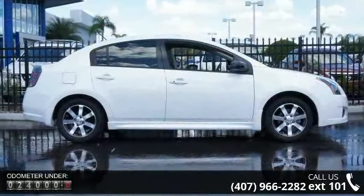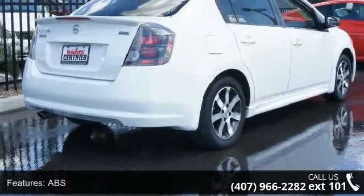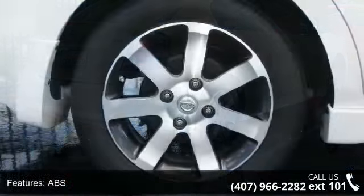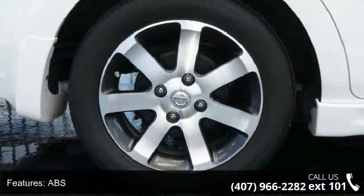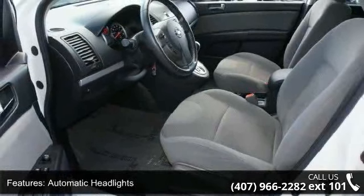This vehicle's top features include ABS, adjustable steering wheel, automatic headlights, auxiliary audio input, child safety locks, engine immobilizer, front disc rear drum brakes, front-wheel drive, and pass-through rear seat.